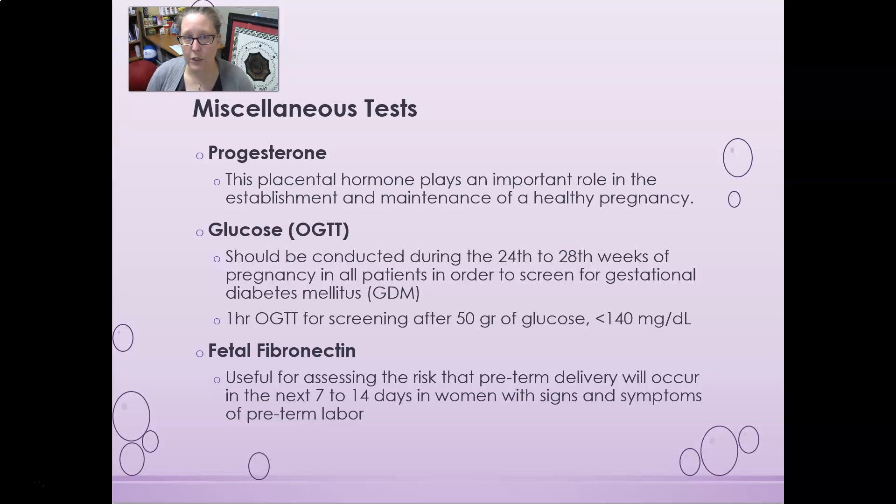Lastly, fetal fibronectin testing is useful for assessing the risk that preterm delivery will occur within the next 7 to 14 days in women who have signs and symptoms of preterm labor. It can help determine whether delivery is imminent or if there is still more time. That wraps up all of our testing for maternal and fetal health.